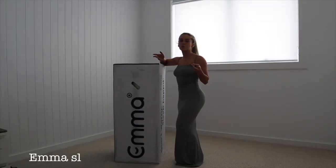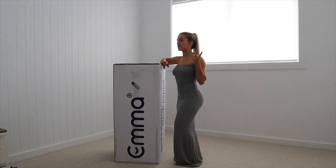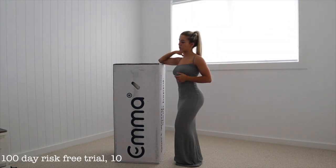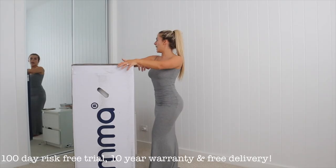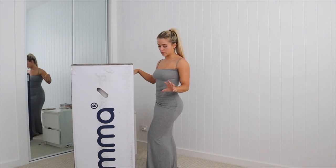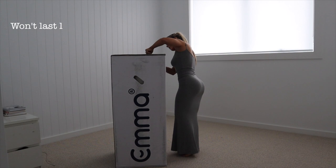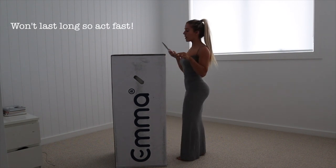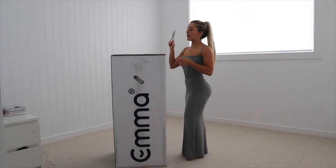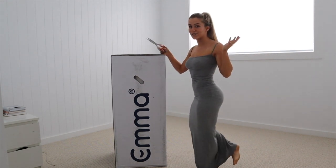It's the Emma Comfort range. I already have one in the other room that we're using as well, and we like it so much we decided to get another one. It's comfortable, we've had nothing but good reviews about this product — it's affordable, delivery time is really quick, and it's really easy to set up. I'm going to set this up with you guys today. It doesn't take too long.